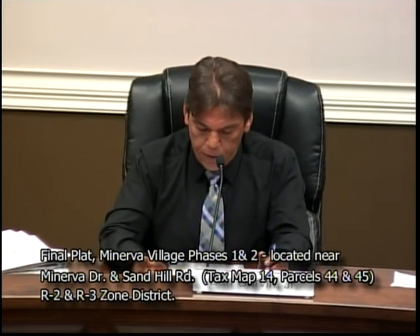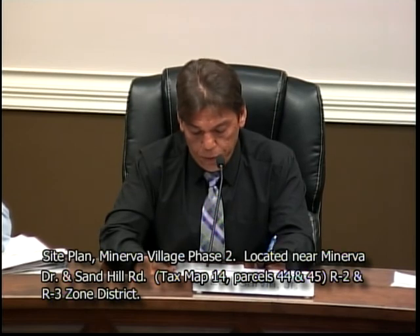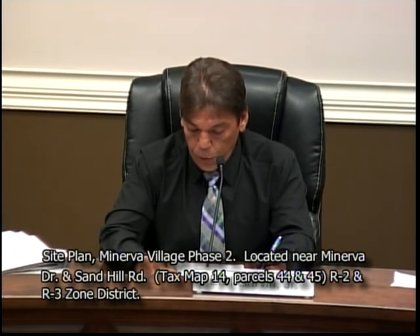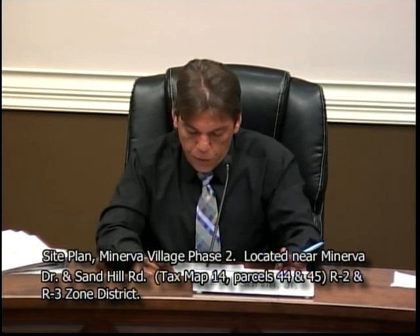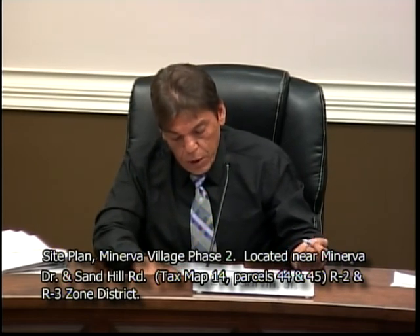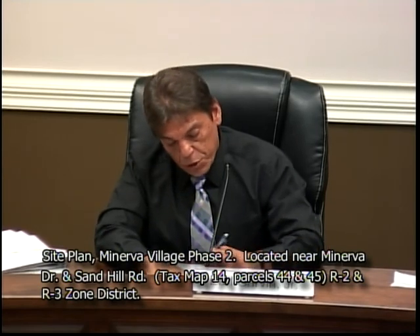Next item: site plan, Minerva Village Phase 2, requested by Womble and Associates. Property located near Minerva Drive and Sand Hill Road, tax map 14, parcels 44 and 45, R2 medium density residential and R3 high density residential zoning district. Property owned by Abnon Shreeman. Mr. Logan.